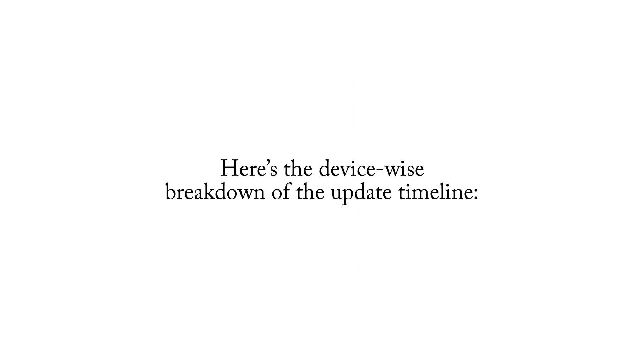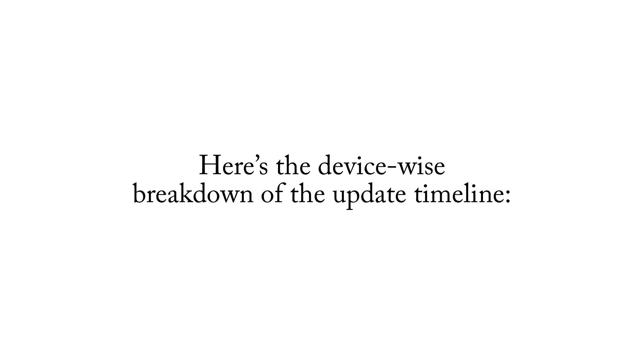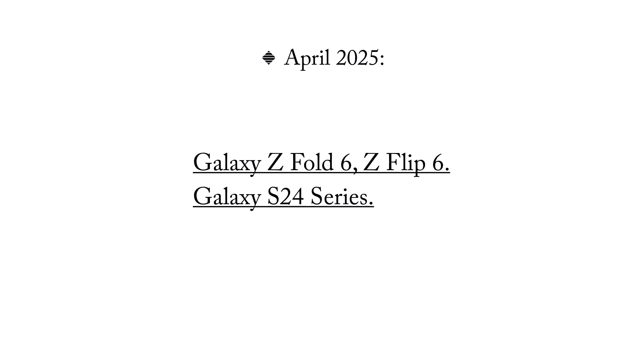Here's the device-wise breakdown of the update timeline. April 2025: Galaxy Z Fold 6, Z Flip 6, and the Galaxy S24 series.